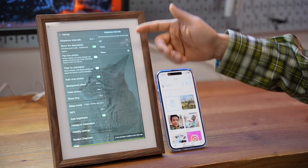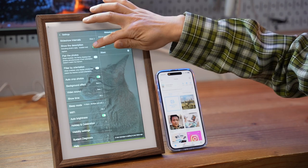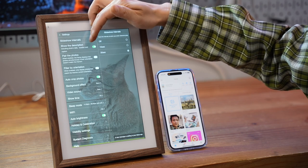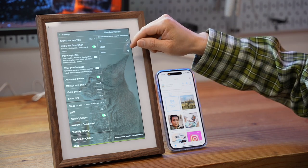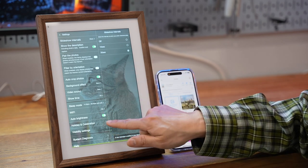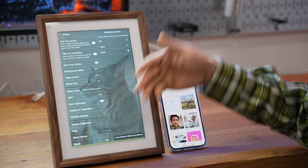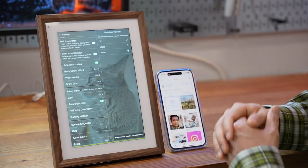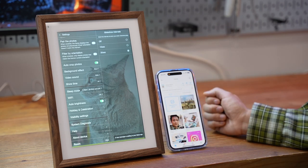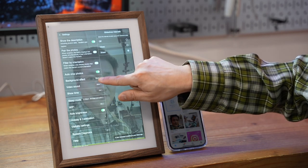You can set 30-second intervals if you want a longer slideshow, or toggle the description, location, and date information. There are many more options, and it does automatic brightness as well. There's also a firmware update available once in a while to fix bugs or introduce new features, plus automatic cropping and background effects.